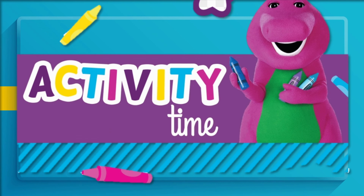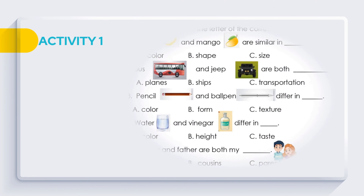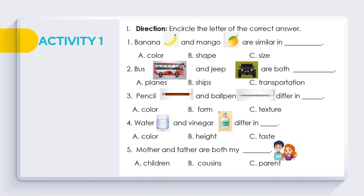It's module activity time. Get ready with your pen and answer sheet. Activity 1 directions: Encircle the letter of the correct answer. Question 1: Banana and mango are similar in ___. A. Color. B. Shape. C. Size.